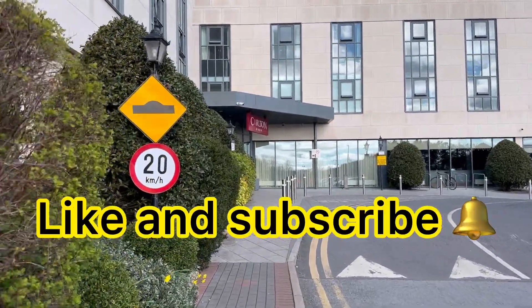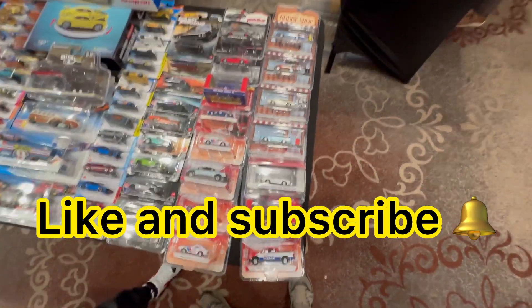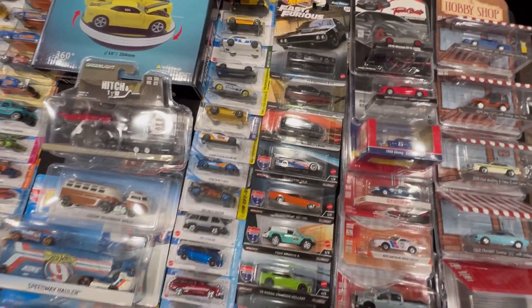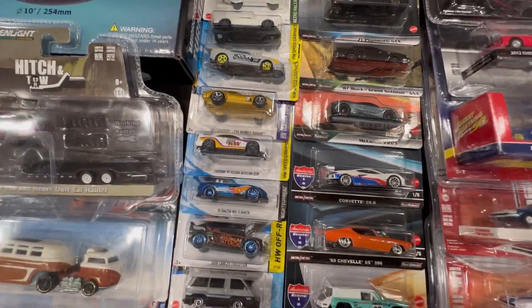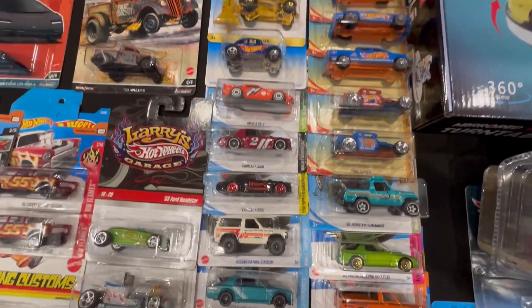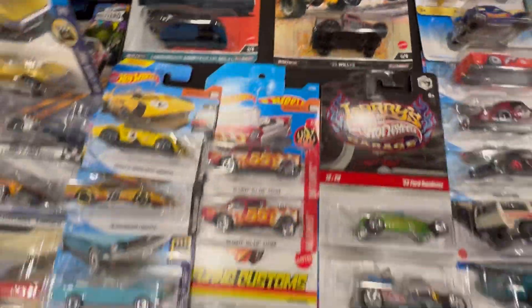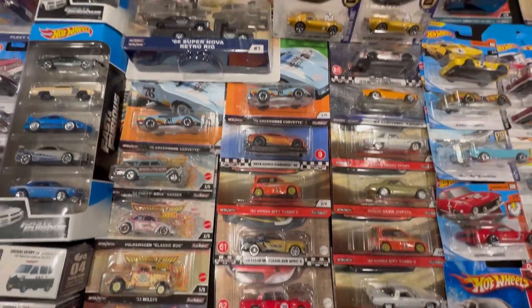Here we go guys, into the Carlton Hotel to the toy fair, let's see what they got. We are at the toy fair in Dublin and we are checking out the tables — some really cool stuff. We're going to try and do a couple of deals, see what we can pick up, a couple of nice chase pieces, some nice premium, some older stuff. Nice selection here, so we'll just give you a little look around a couple of the stalls.